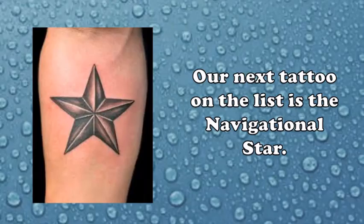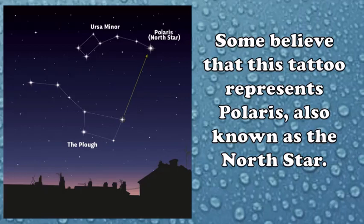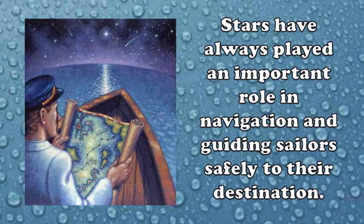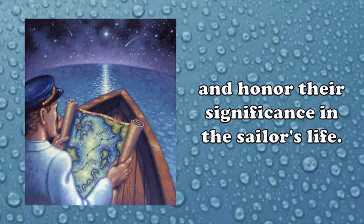Our next tattoo on the list is the navigational star. Similar to the compass rose, this tattoo serves to prevent sailors from getting lost at sea. Some believe that this tattoo represents Polaris, also known as the North Star. However, modern sailors now use 52 different stars, including Polaris, to not only determine their direction but also their position in the world. Stars have always played an important role in navigation, guiding sailors safely to their destination. Getting a navigational star tattoo was seen as a way to pay tribute to the stars and honor their significance in the sailor's life.